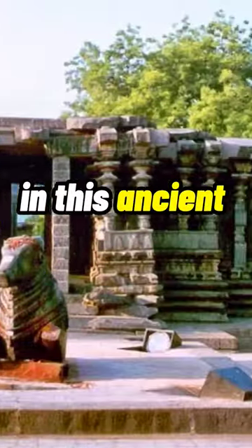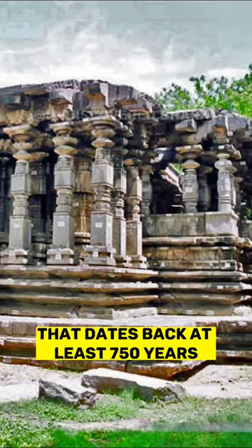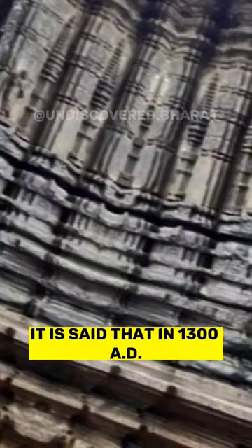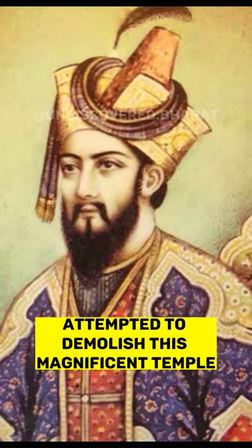You can see proof of modern technology in this ancient temple. The Thousand Pillar Temple is a remarkable structure that dates back at least 750 years. It is said that in 1300 AD, Alauddin Khilji attempted to demolish this magnificent temple.